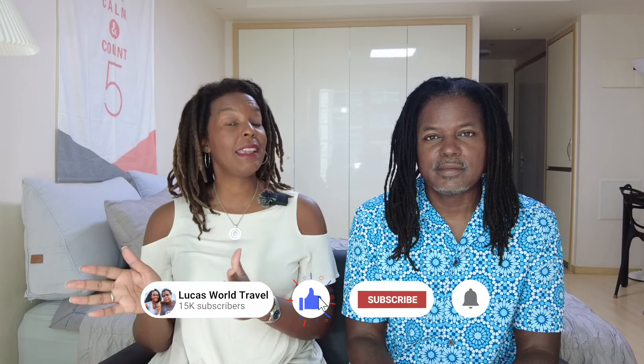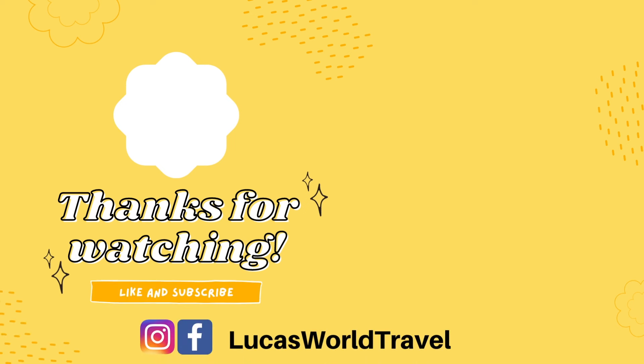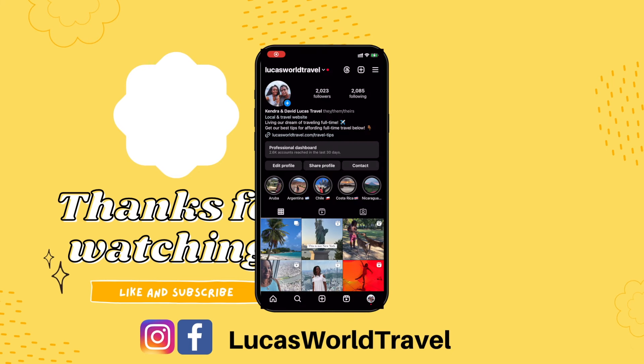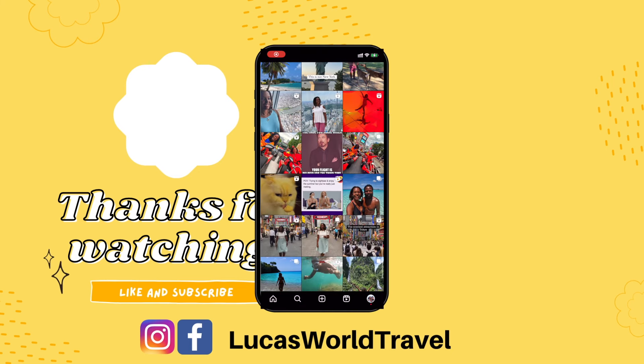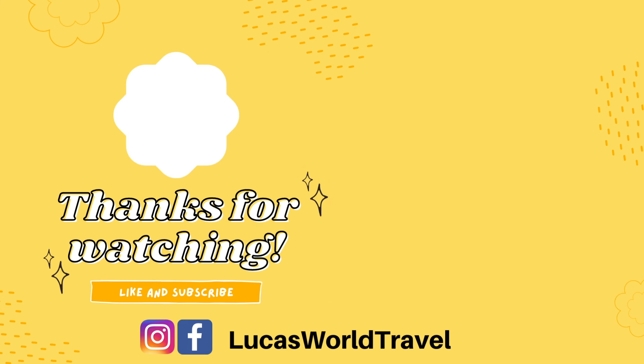Up next we'll be posting our cost of living in Barbados video, so be sure to like, subscribe, and ring the bell to get even more useful travel tips from the Caribbean and from all around the world. Until then you can watch all of our current Barbados guides on the right. Don't forget to follow us on Facebook and Instagram to see where in the world we are. Thanks so much for watching, thanks for sharing with all your travel pals, and happy travel planning!